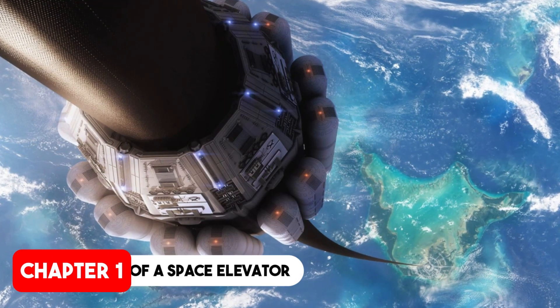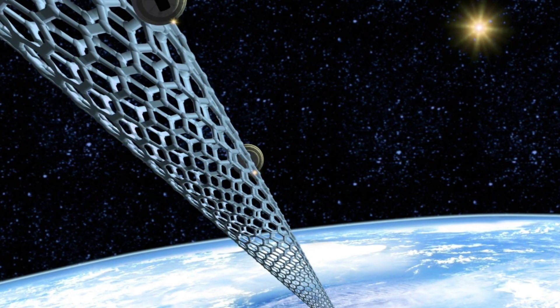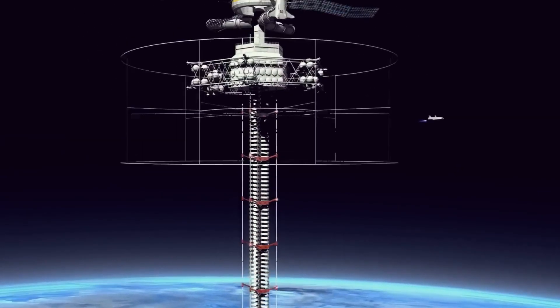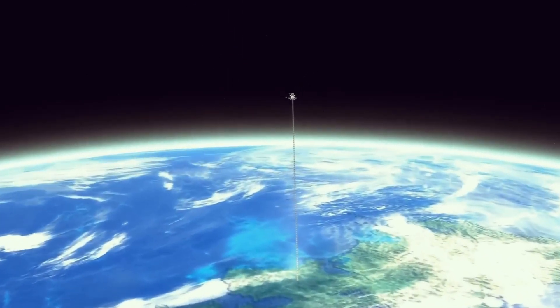In the future, humanity could decide to build an incredibly complex but brilliantly useful piece of infrastructure: a space elevator. Let's explore what this could potentially look like. The idea of a space elevator has captivated scientists and science fiction enthusiasts for decades. The concept is simple — a cable anchored to the earth's surface extends into space, allowing cargo and people to travel up and down without the need for rockets.